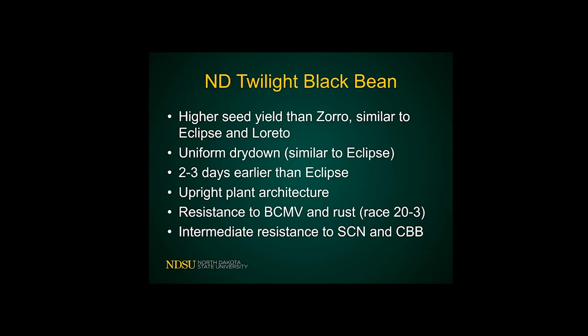We have a new Black Bean just released early this year. Everybody's excited because it's been a while since we had a Black Bean. High yield, similar to Eclipse, Zorro, and Sea Yield. Laredo has the nice uniform dry down that we see in Eclipse that everybody likes, a little bit earlier than Eclipse, which is good.